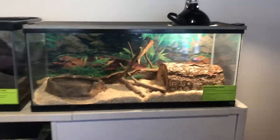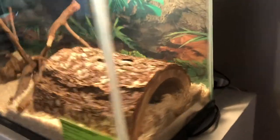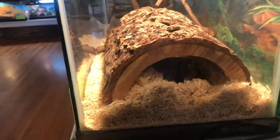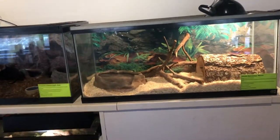You may notice that Rocco is actually a bit big for this tank. I would not recommend keeping a snake — he's not full grown yet — but a snake of this size and still growing in a tank this size. We have plans to upgrade him in the very near future.